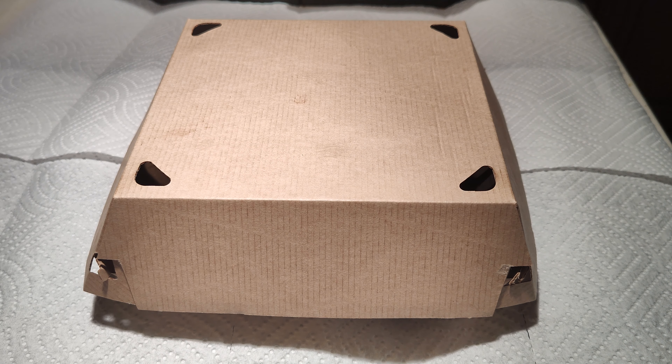Jim, back at y'all with another one, and it's a review of the pepperoni pizza round from Chick-fil-A by way of Little Blue Menu. $3.85 before taxes, 590 calories.